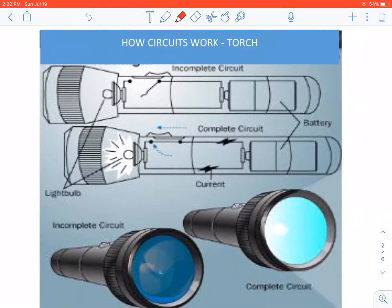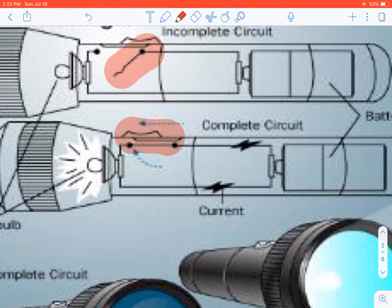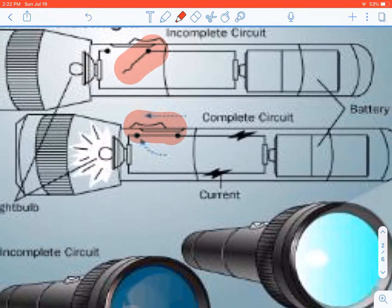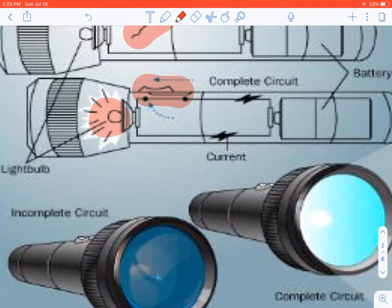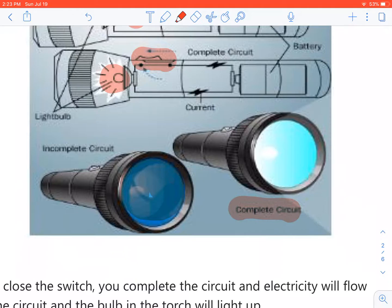If you look at this diagram, this one here is when the switch is off — that means it is an incomplete circuit. Once you close the switch, it becomes a complete circuit, then electricity starts flowing and the bulb will light up. So, in a complete circuit the light bulb will shine. In an incomplete circuit, when the switch is open, the bulb will not light up.